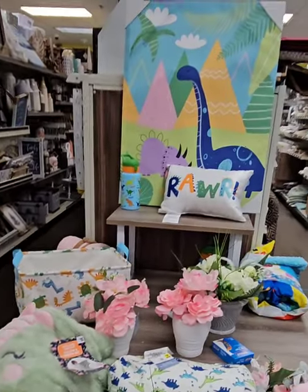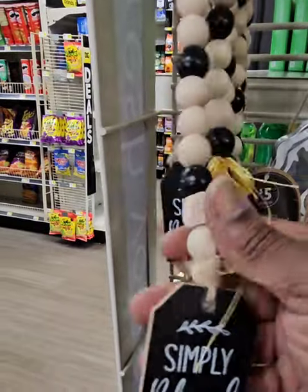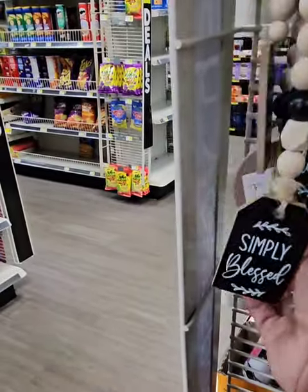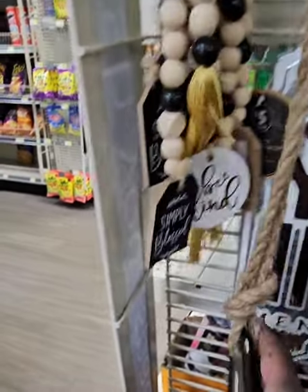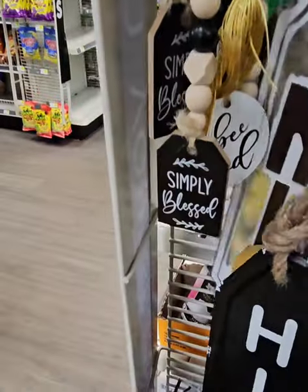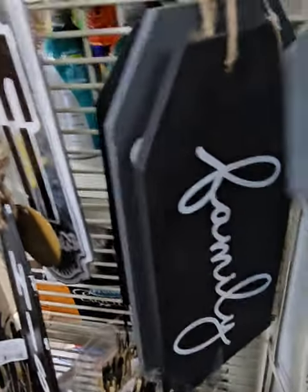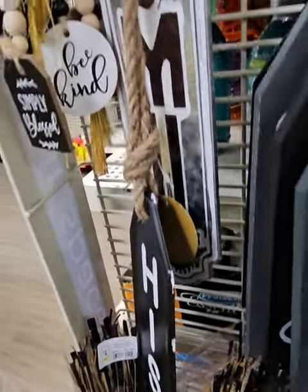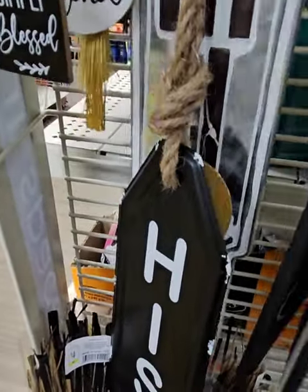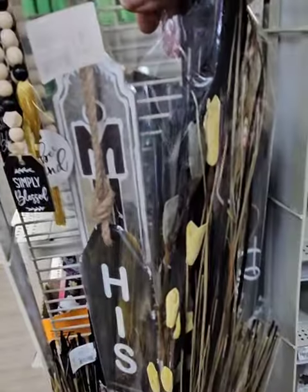There's a huge picture for $15 — really cool for the kiddos' room. Some really great finds today at Dollar General. They have great tiered tray pieces: 'Simply Blessed,' 'Be Kind,' and a middle sign for $5. There's a wooden decor piece that says 'Gather' — great for the home, with rope beads, coming in at $5. Pretty floral pieces for vases coming in at $4.